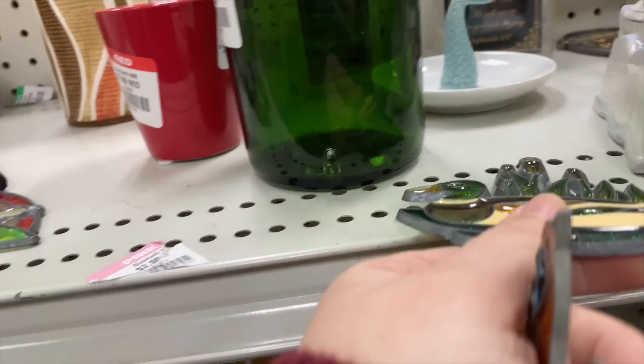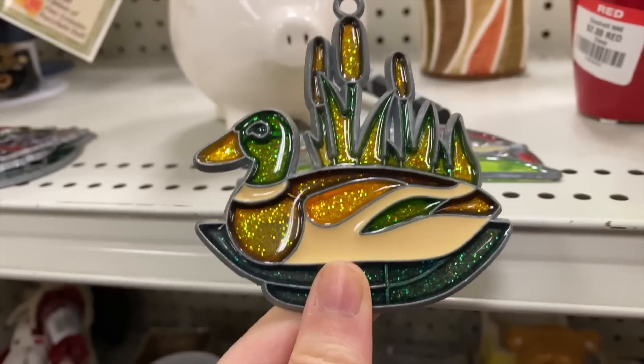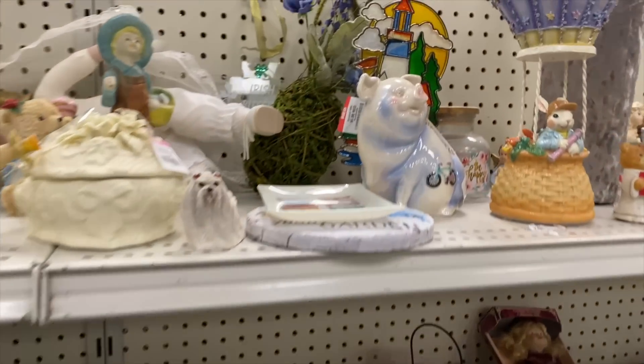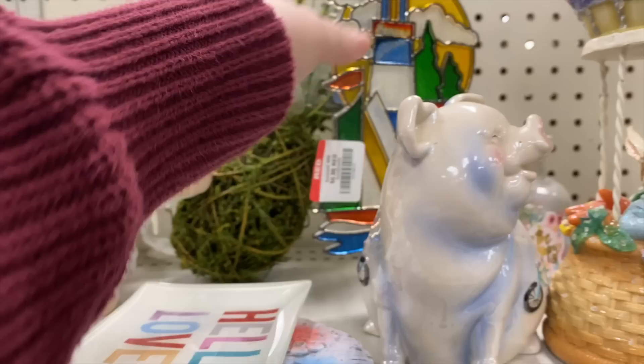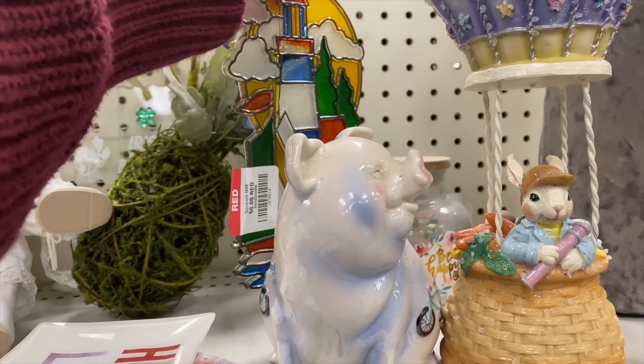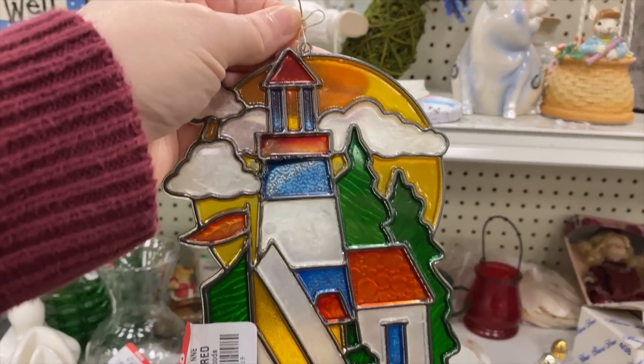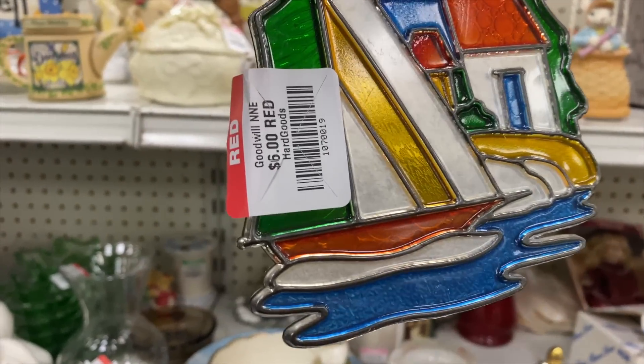Oh, there's another one — a little loon. Oh, these are so fantastic! $4. I thought I saw them all, but I saw this one hanging up in the back — almost got by me. Look how great this one is; I had to get it off the little hanger there. How beautiful — the lighthouse and sailboat. $6 on that. It's large.